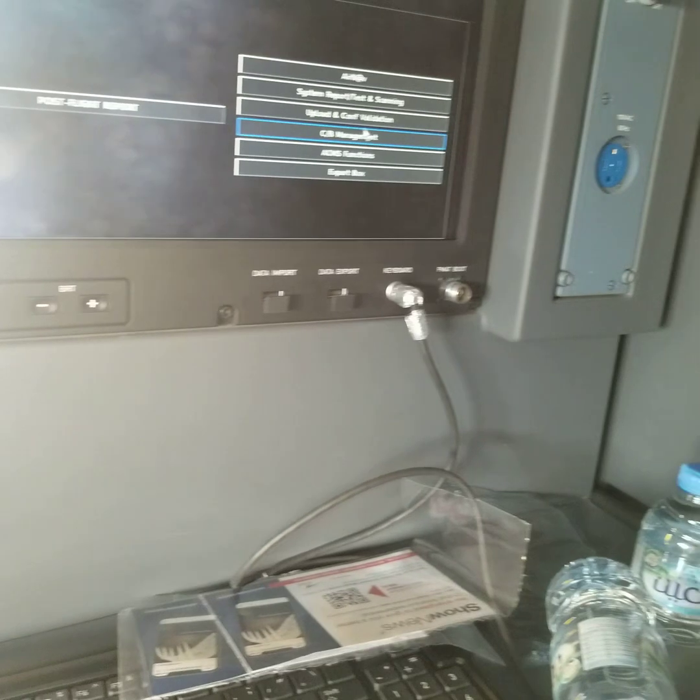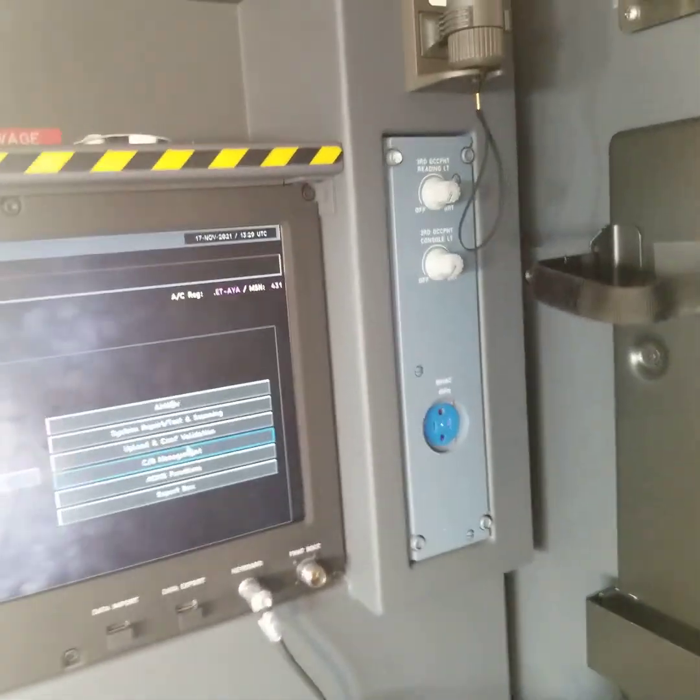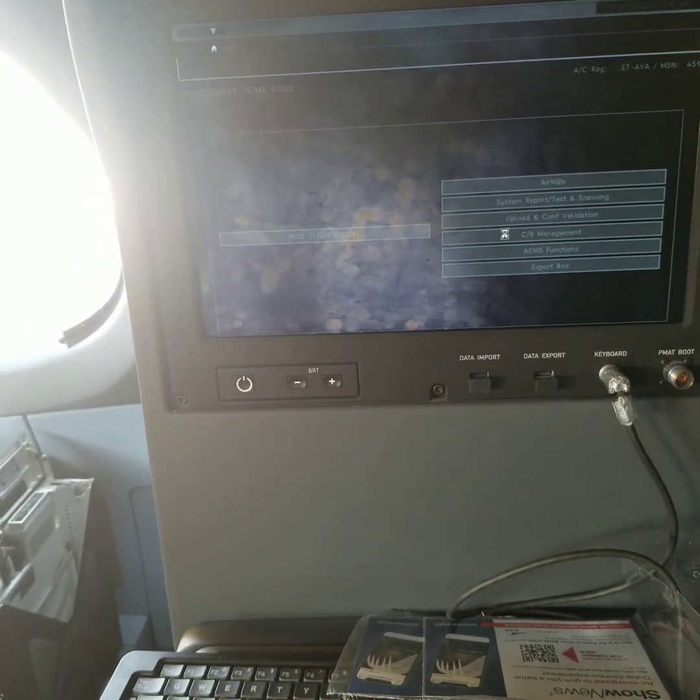The mechanical CVs are inside the avionics compartment. But for the electronic CV, you can monitor here.